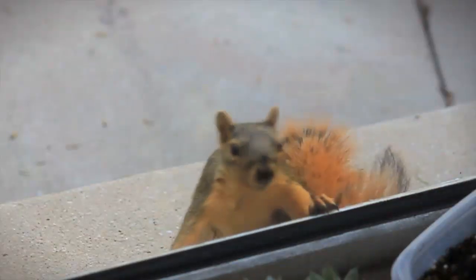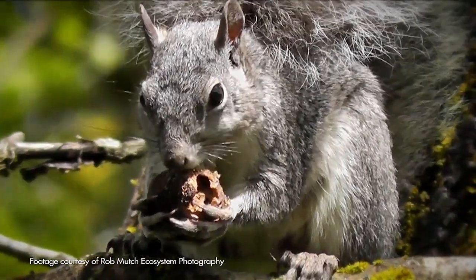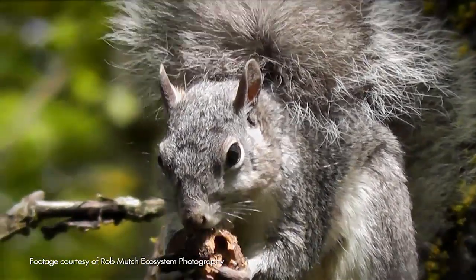The fox squirrel was introduced into California beginning 100 years ago by folks from the East that missed their tree squirrels. Now these squirrels are displacing the native Western gray squirrels in Los Angeles.